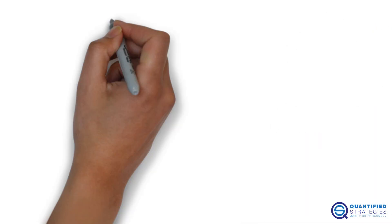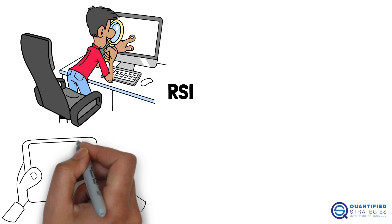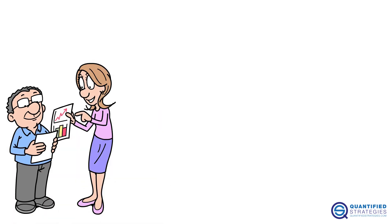But with some tweaks and proper testing, RSI can still be part of a solid trading system — like many strategies we have shared on our website, so please make sure you check it out.